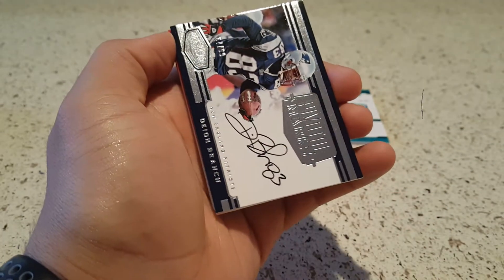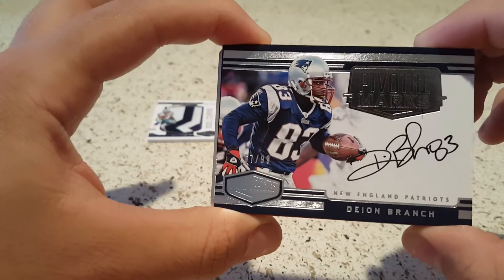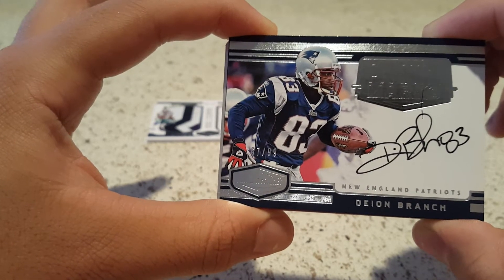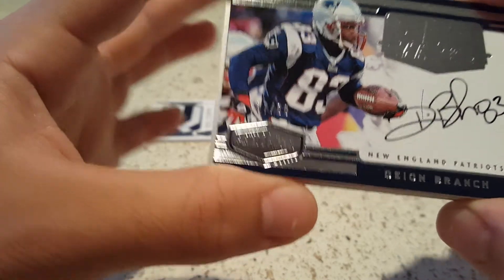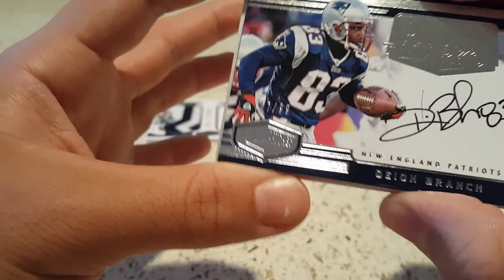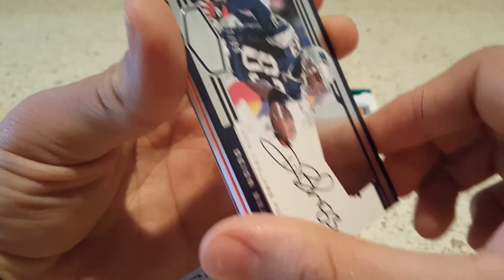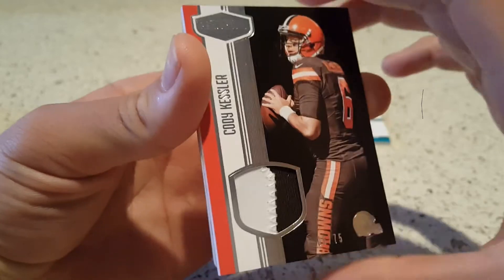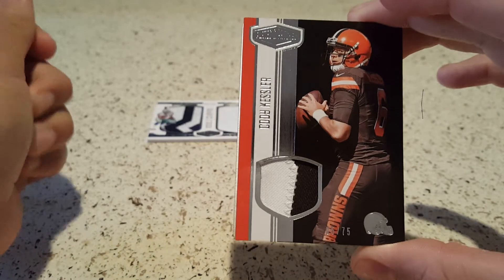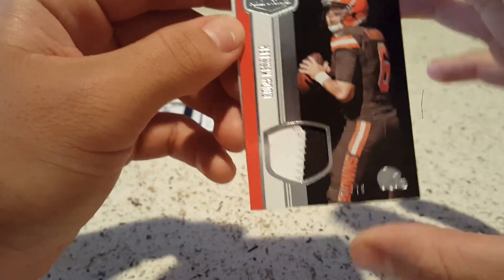Next — Dion Branch on-card auto for the New England Patriots, priced at $67.99. The plate at the top says pivotal marks — kind of hard to read when you're not right on it, but that's nice, on-card auto. And we have a Cody Kessler two-color patch, 5 of 75.